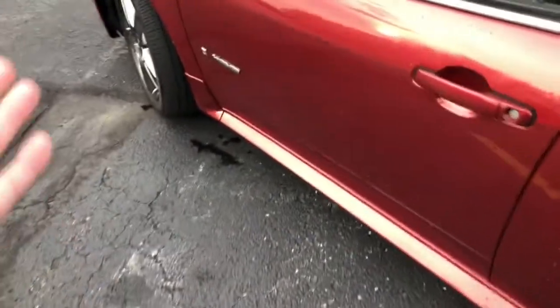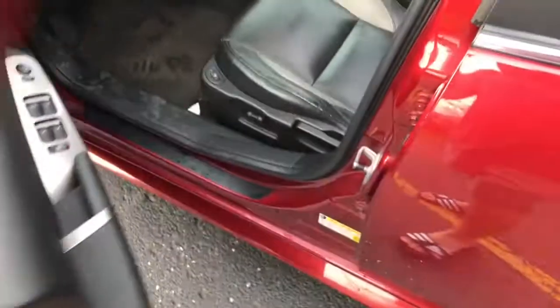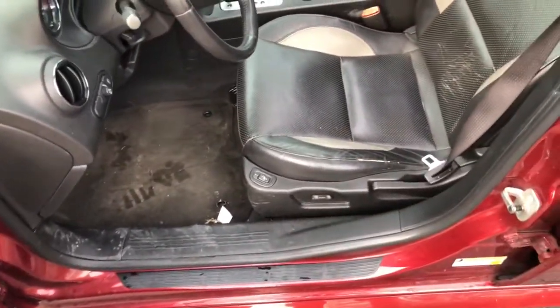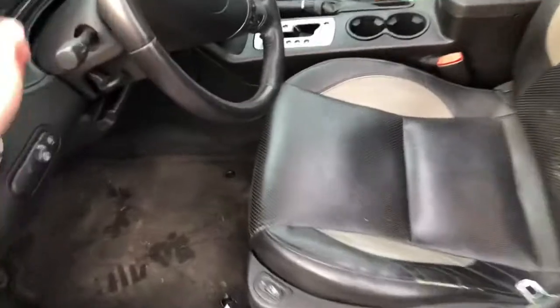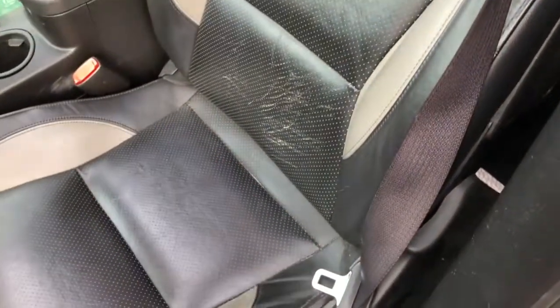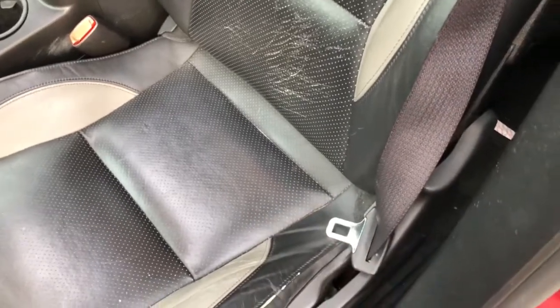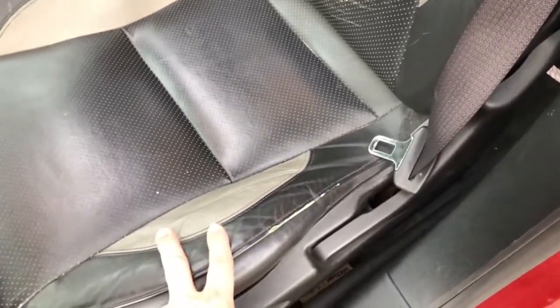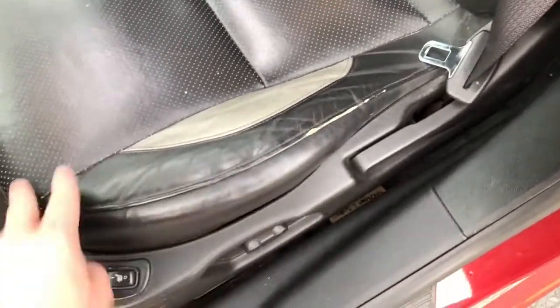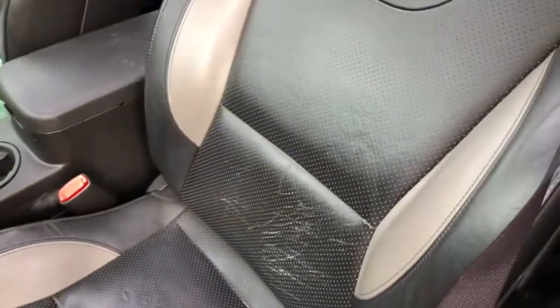I'll go over to the interior real fast. The car did sit over winter in the garage, so it hasn't even been detailed yet on the inside and it does look a little rough. This might be my grandfather's pocket knife or my grandmother's jacket back here. The leather — well, it's more or less a vinyl material — is definitely not the best. There it is: 85,000 miles worth of wear.